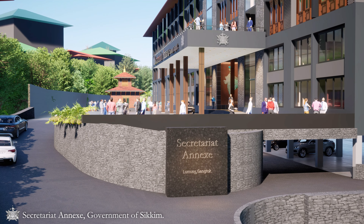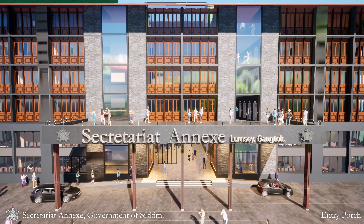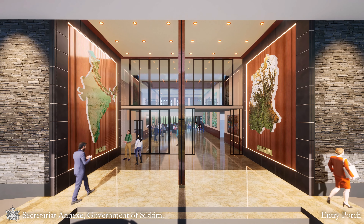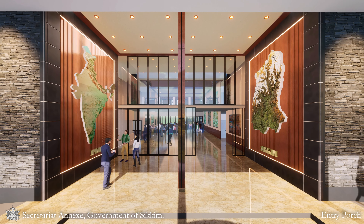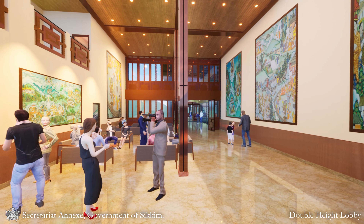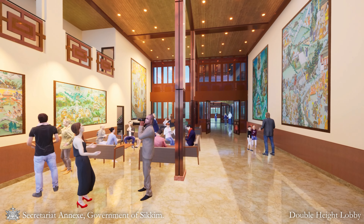Block A and B have separate entry porches through a central plaza. The double-height porch at Block A provides a sense of openness and grandeur. Inside, the lobby's vertical openness gives a dramatic first impression, making it a focal point of the entry experience.